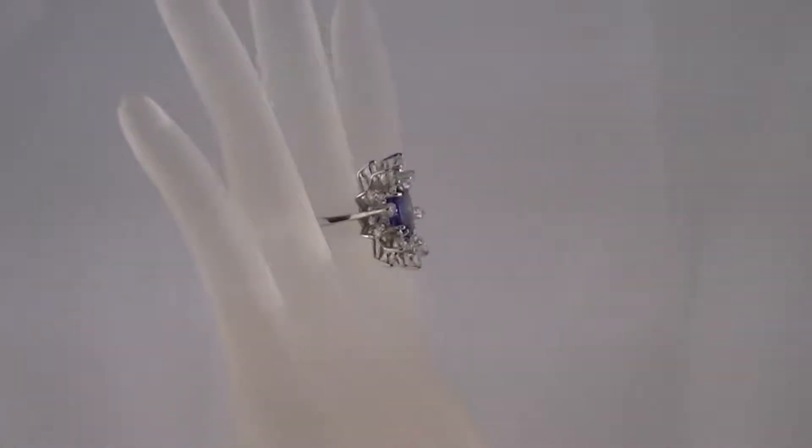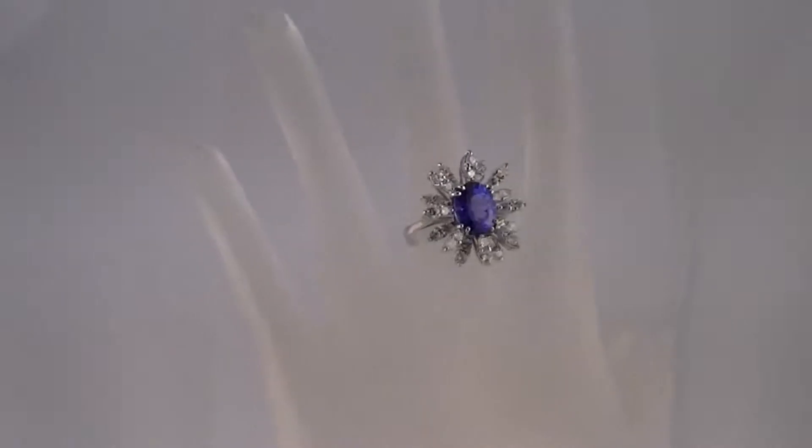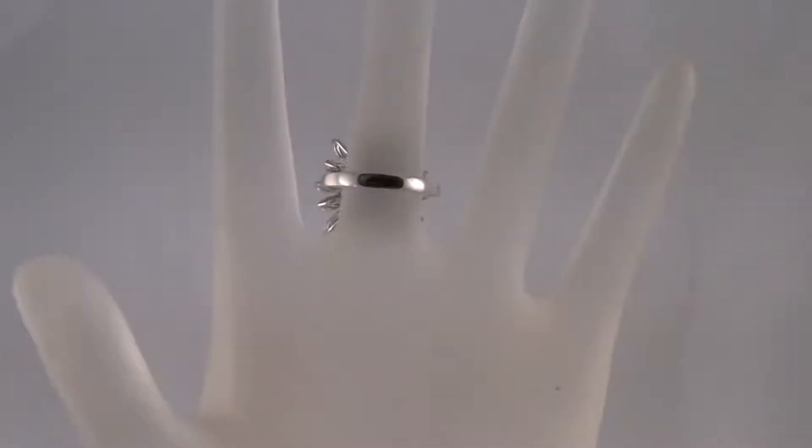The tanzanite is just beautiful in color, triple A, some of the finest that you can buy on the market today. The tanzanite is oval and weighs exactly 3.06 carats, so it is very nice in size.